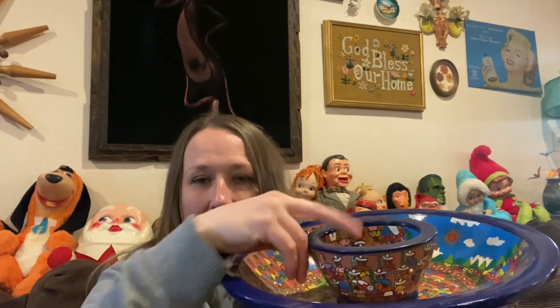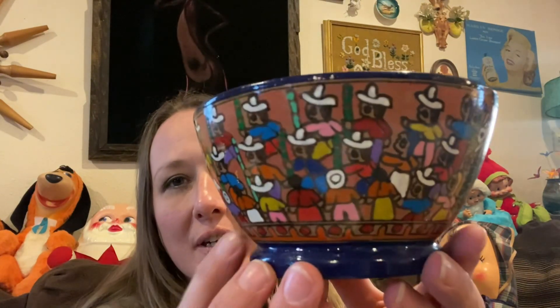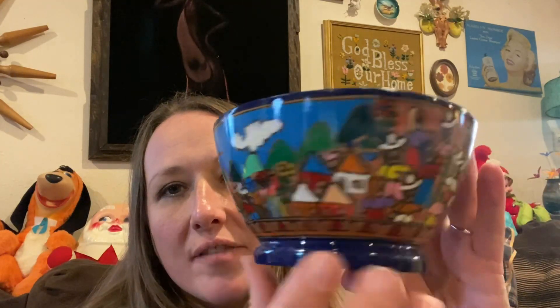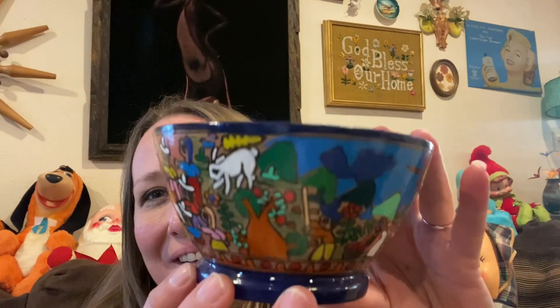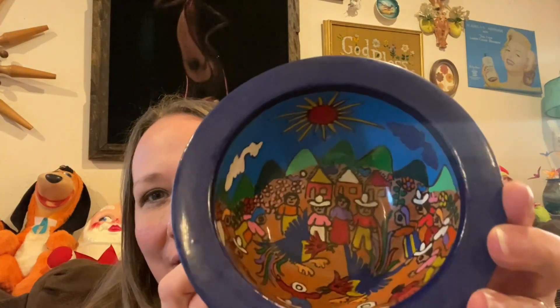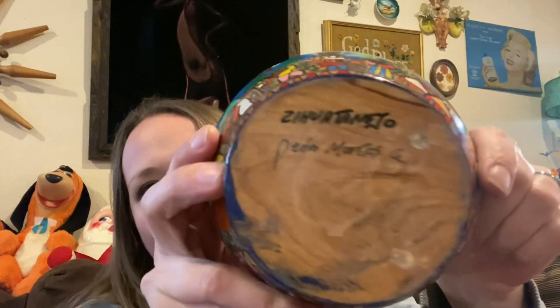And then I picked up these — it's a set of two bowls. I'll probably sell these separately because they say different things on the bottom. But isn't that neat? It's all hand painted. I love the colors. Look at all those people painted on there — I think it's so awesome. It's very, very pretty. And again, it is signed on the bottom.